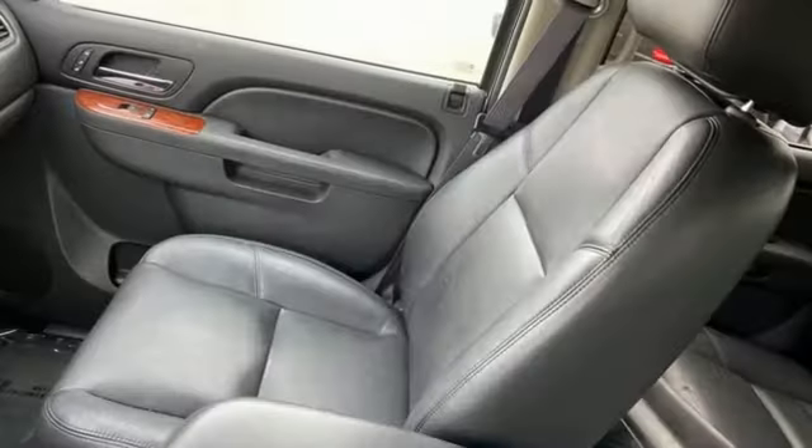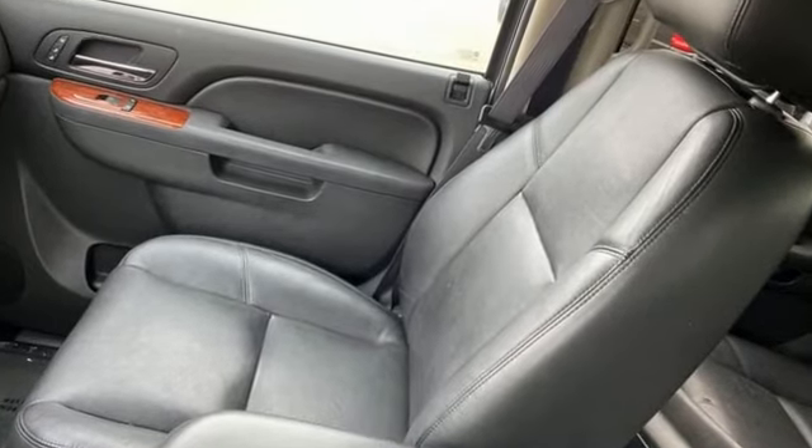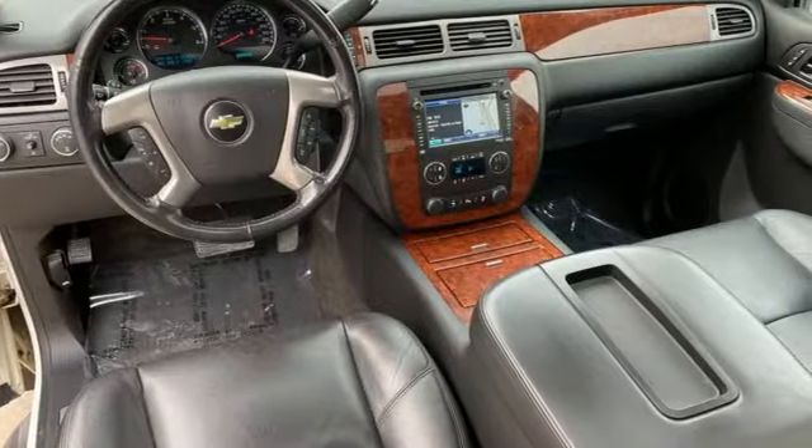Of the Avalanche, Edmunds.com observes versatile mid-gate base body configuration, comfortable ride and seating, smooth V8 engines.